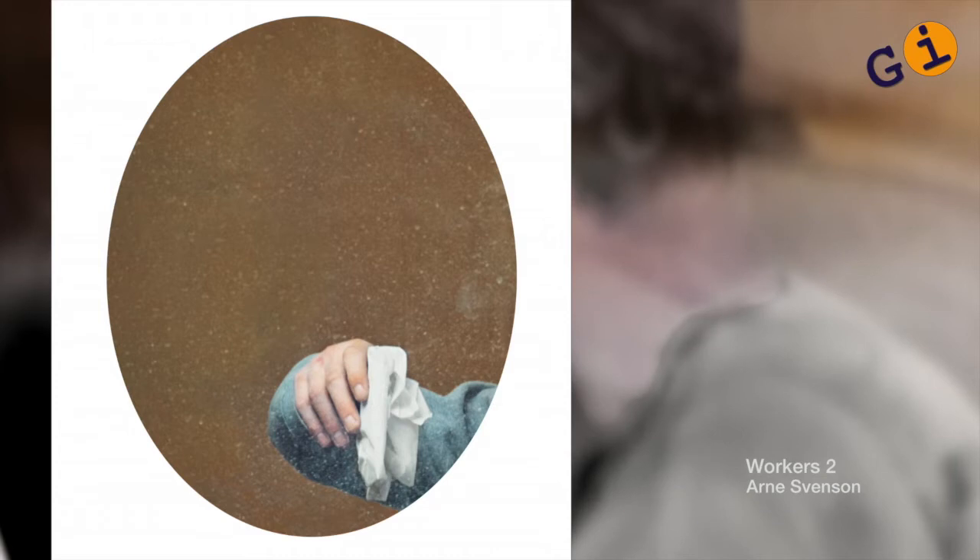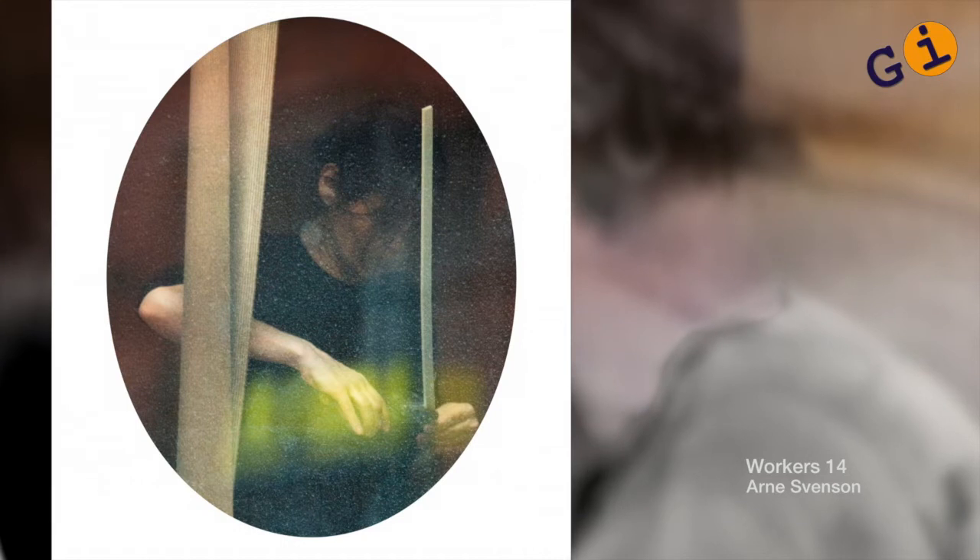One thing I did see immediately with this new work — with the workers — was that I had to use an oval. And it was a very tough decision to make because it's an extraordinary statement, an oval. It has a lot of connotations.